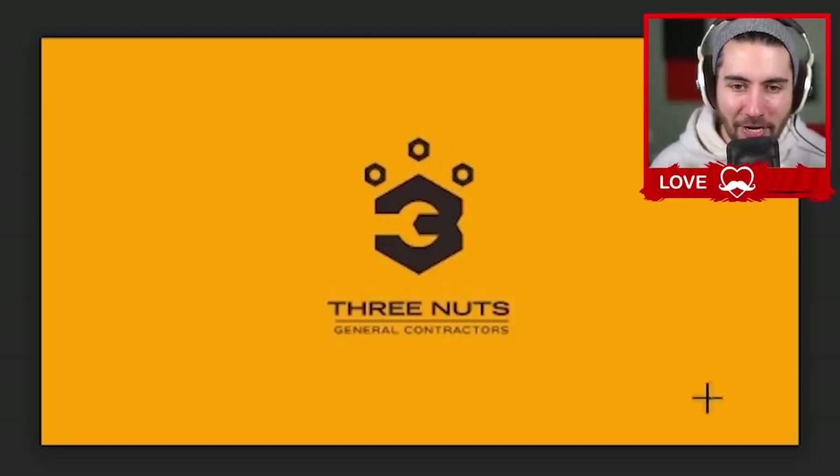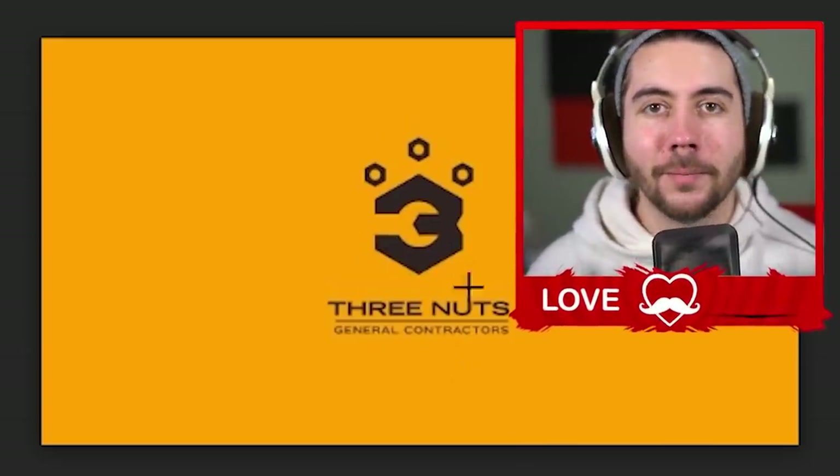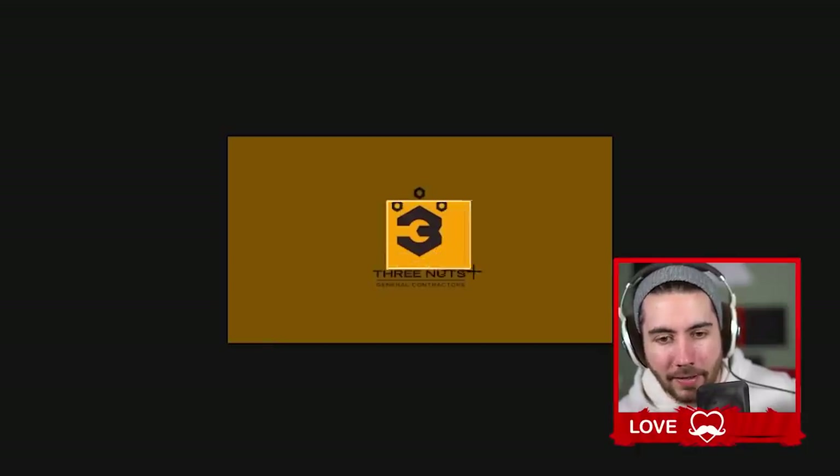Three Nuts General Contractors — this one's good. You've got the number three, the wrench, three nuts above it, and it also looks like a lug nut. That's a good logo. We've learned a lot today about good logos.